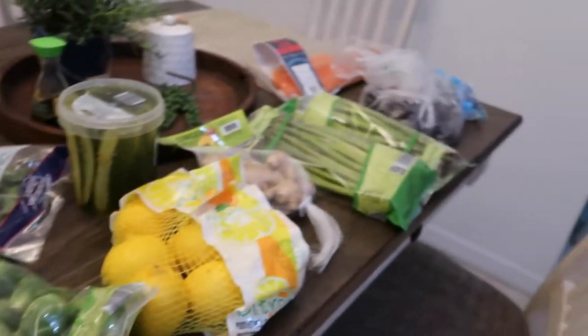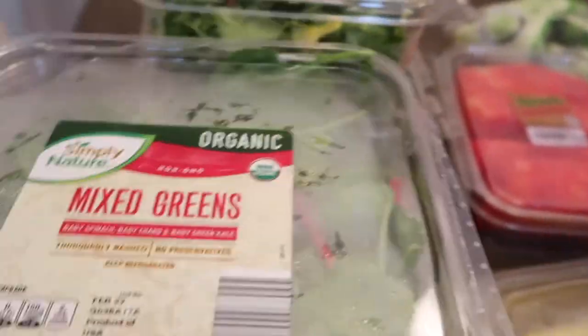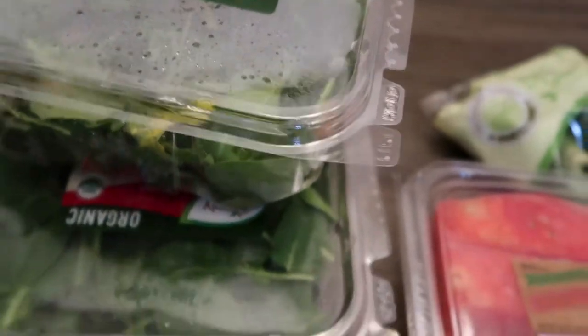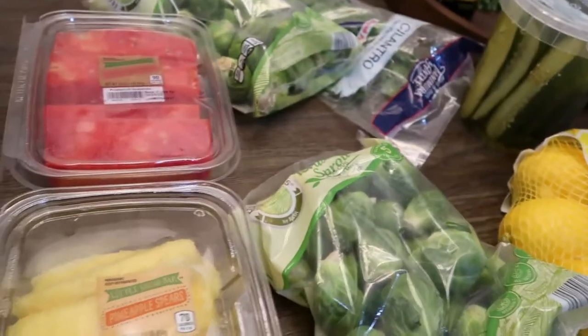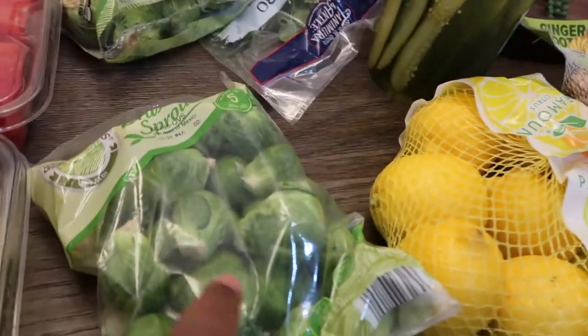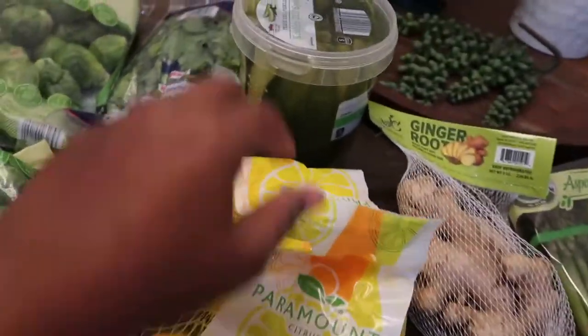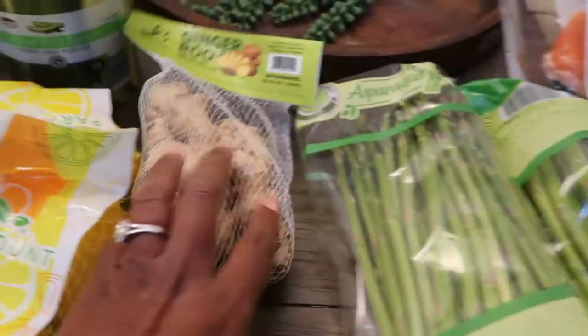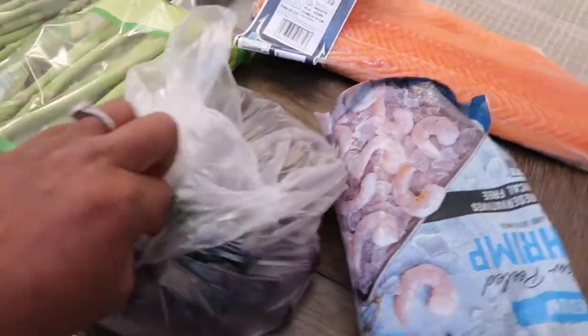I didn't take the time to organize it, but basically this is what we have. It's not a lot, but what I have here is mixed greens — I have four of these for Tuesday, Wednesday, Thursday, and Saturday because Friday I have a work function. Then I have fruit: pineapples and watermelon. And then I have Brussels sprouts, some cilantro, lemons, pickles, ginger, asparagus, grapes, shrimp, and salmon. That is literally all that I have for the week.